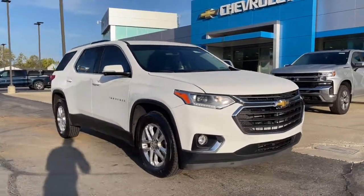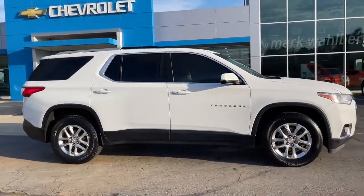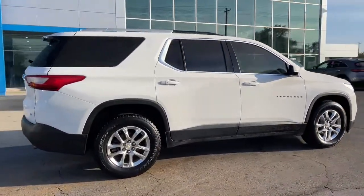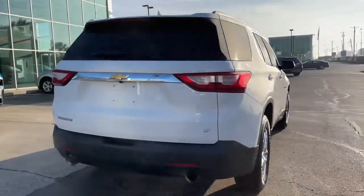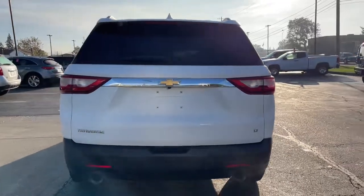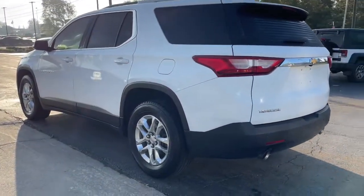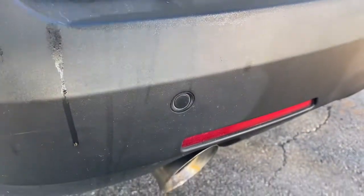Look no further than the 2018 Chevrolet Traverse. With less than 60,000 miles on the odometer, this vehicle provides excellent value. The Traverse delivers all-weather capability, sleek styling, a spacious and quiet interior, ample cargo storage, and technology that keeps you safe and connected wherever your adventures may take you. These are just some of the great options this vehicle comes with.